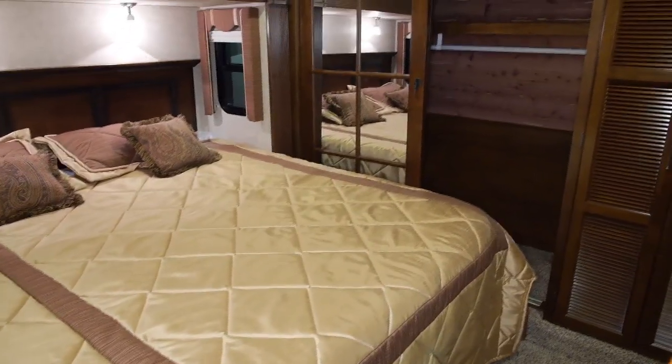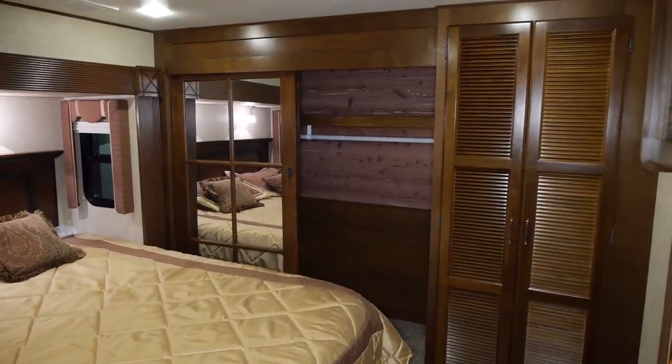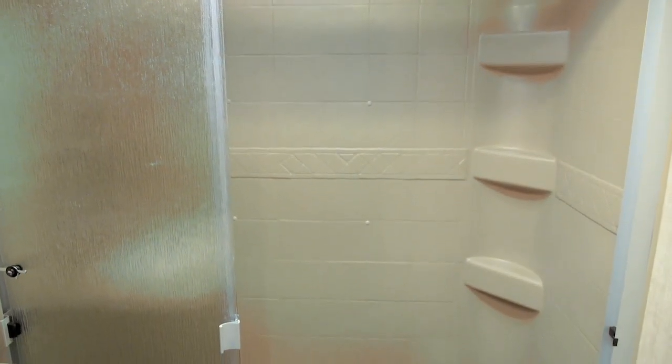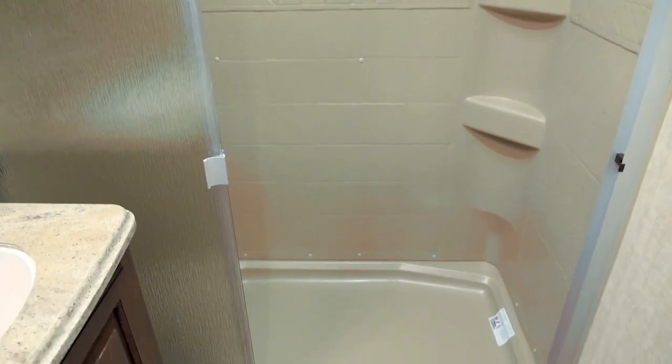The bedroom is simply outstanding. It features a 70 by 80 king bed and tons of closet and wardrobe space. And when you want to enjoy a nice long shower, you have plenty of room to do so, because the tub shower is a full 54 inches.